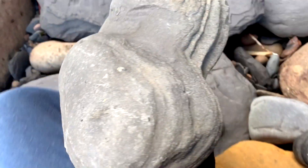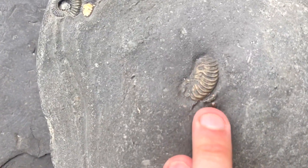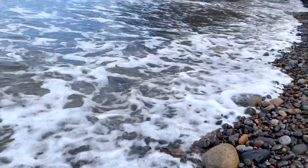This is a really unusual shaped nodule and it's really heavy due to the iron pyrite on the inside of the rock. There are some little ammonites on the surface. I did leave this one as it was really heavy to get back up the cliff.